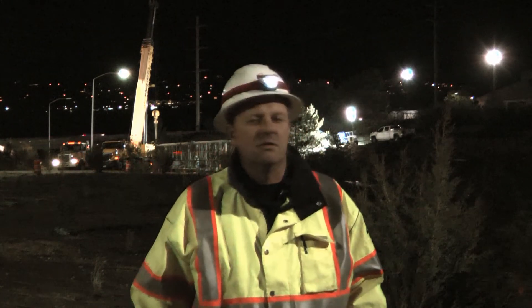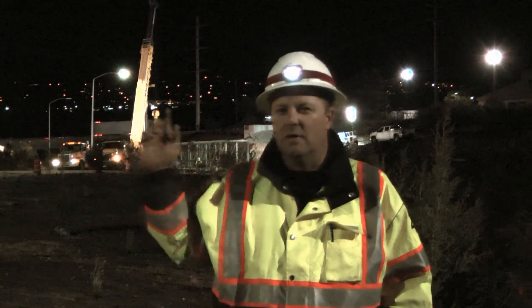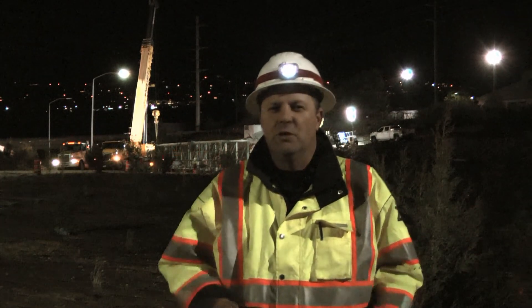I'm Doug Riley, project manager here on Parleys Trail. We are putting in a pedestrian bridge tonight. It's going over top of 2300 east across the on-ramp for I-80. The pedestrian bridge is approximately 125 feet long and will stretch across to connect to provide safe passage for pedestrians along this I-80 corridor.